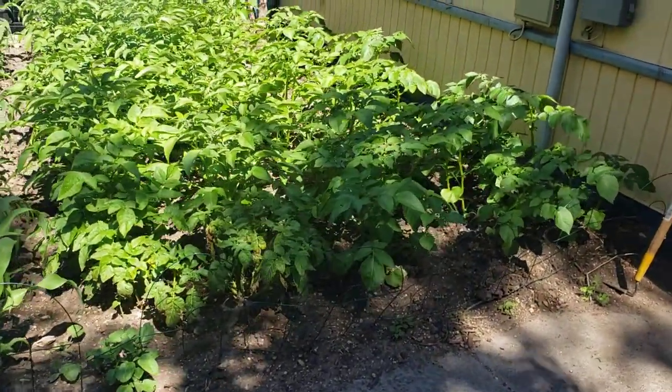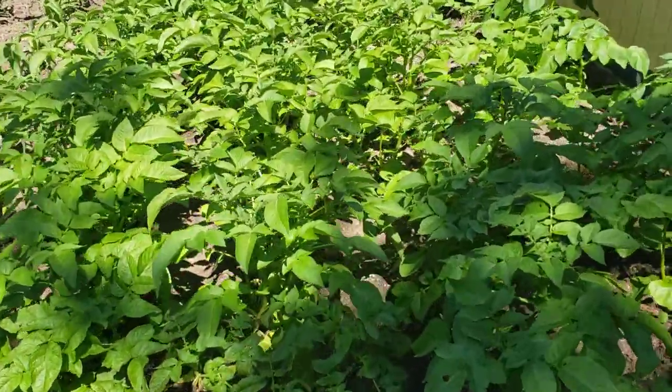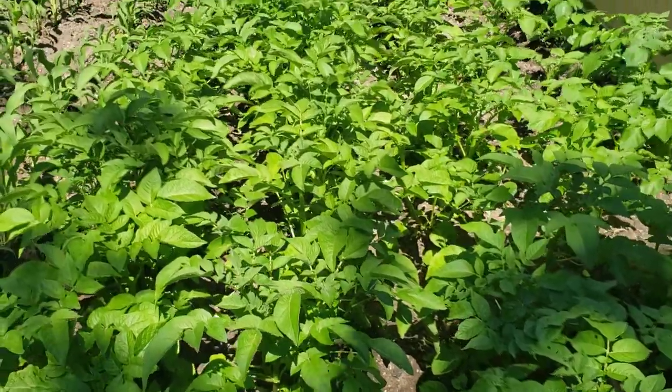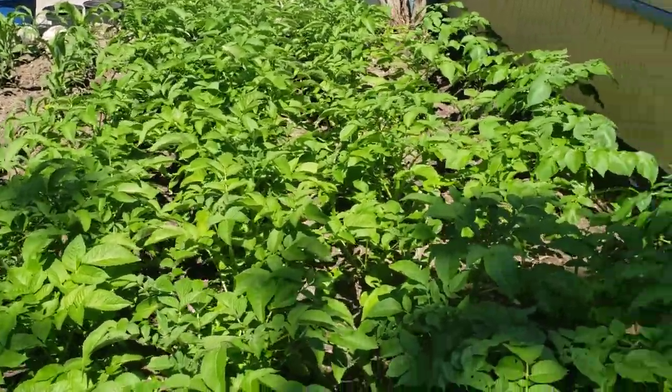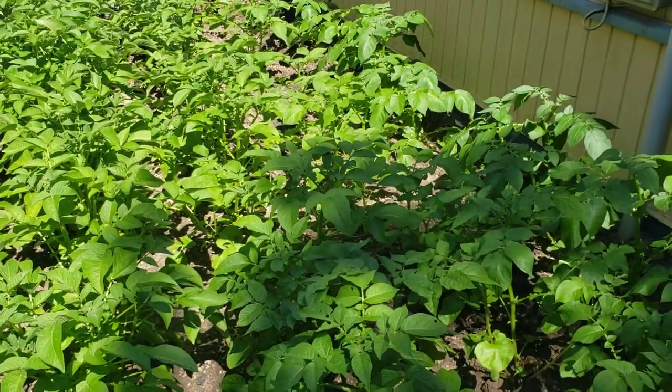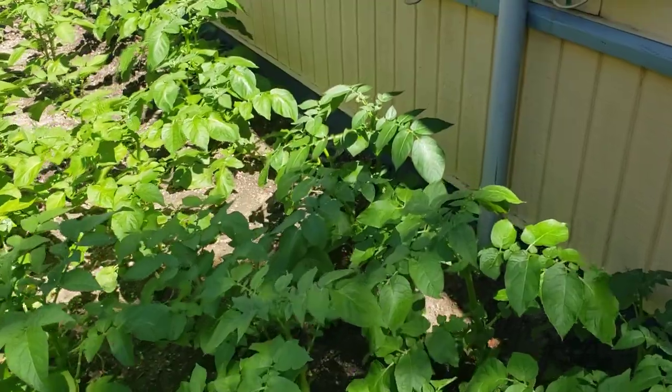These are the Kennebecs and Yukon Golds, and surprisingly enough they're getting ready to bloom — shock of shocks, they've only been planted since about May 8th and they are already getting ready to bloom. Bloom heads are on them, even on the Yukon Golds.